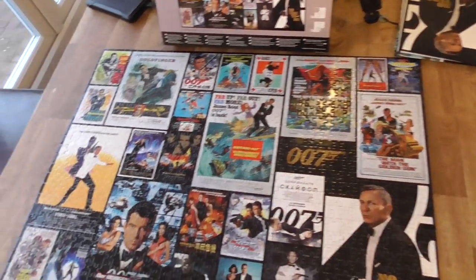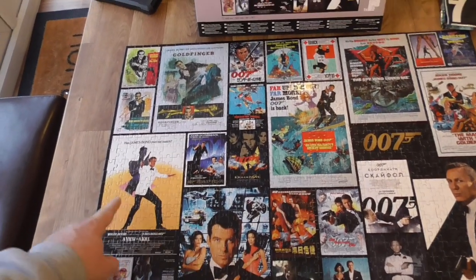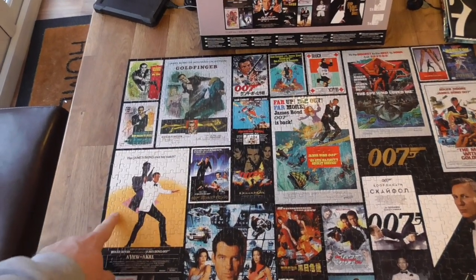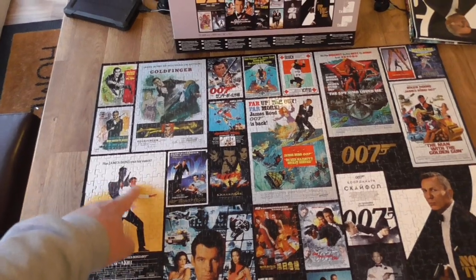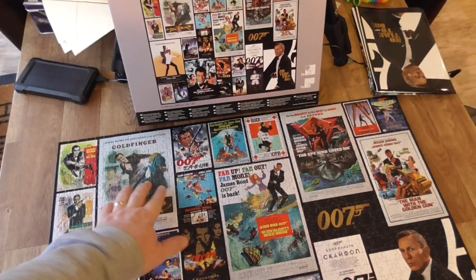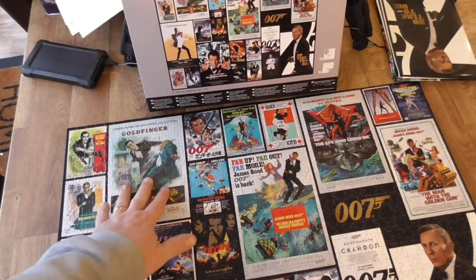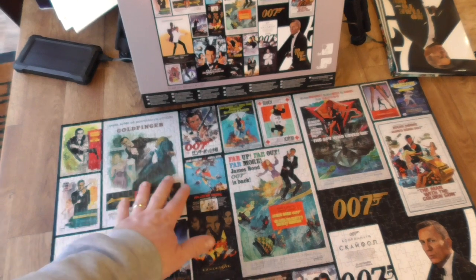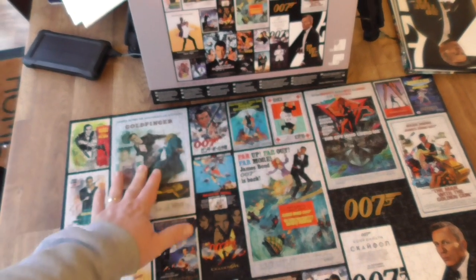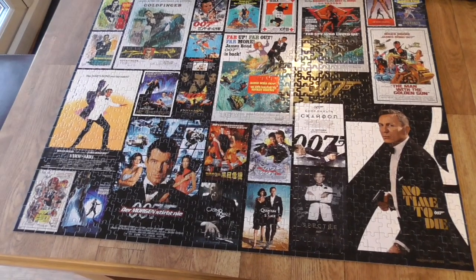The more difficult ones, as I said, were Tomorrow Never Dies and A View to a Kill, because it's got large solid sections. Goldfinger was the opposite - because it's very artistic, almost a watercolor, and matching the colors up, especially this guy's suit here, was really tricky.